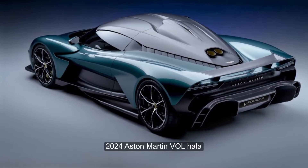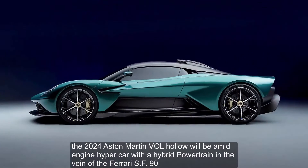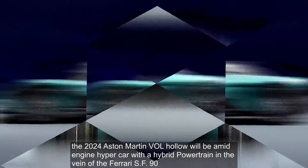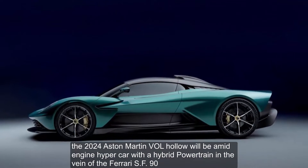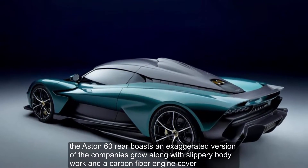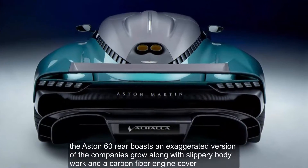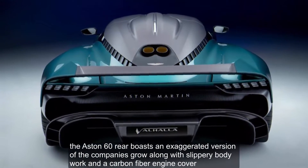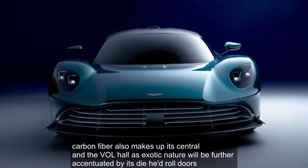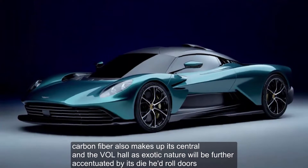The 2024 Aston Martin Valhalla will be a mid-engine hypercar with a hybrid powertrain in the vein of the Ferrari SF90. The Aston's exterior boasts an exaggerated version of the company's grille along with slippery bodywork and a carbon fiber engine cover. Carbon fiber also makes up its central tub, and the Valhalla's exotic nature will be further accentuated by its dihedral doors.